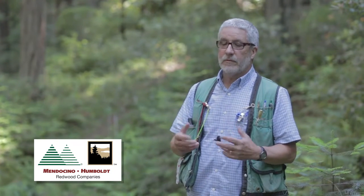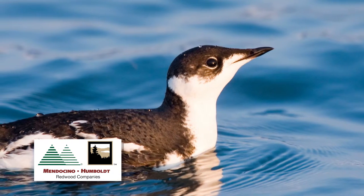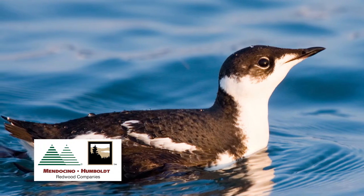It spends most of its time out on the ocean. It's a small robin-sized bird with webbed feet that dives for small fish like anchovy and sand lance. They spend most of their time out on the ocean but they have this interesting nesting habit of flying inland to nest in these stands of big old trees.